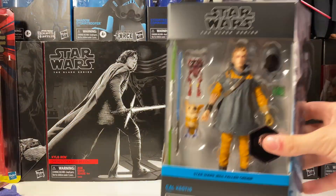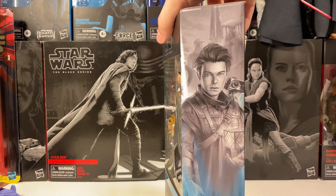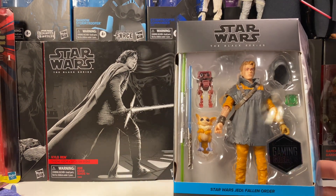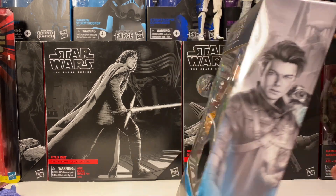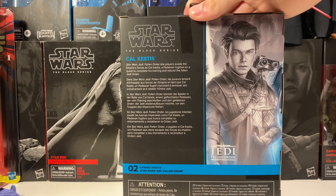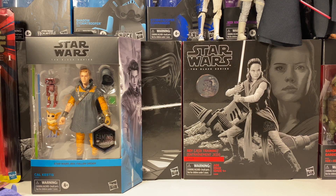We got Deluxe Cal Kestis from the new Gaming Greats line, looking super, super nice. Cannot wait to get this guy out of the box. I'm loving that dual-bladed lightsaber up there. I'm liking the new Gaming Greats packaging. That's probably the one most of you guys care about.